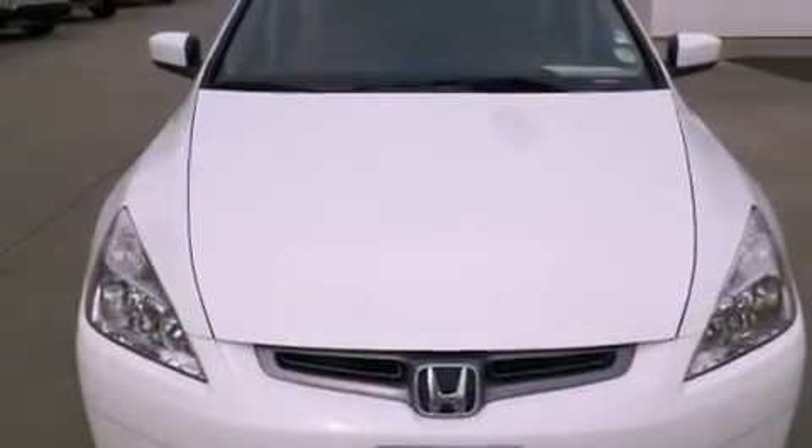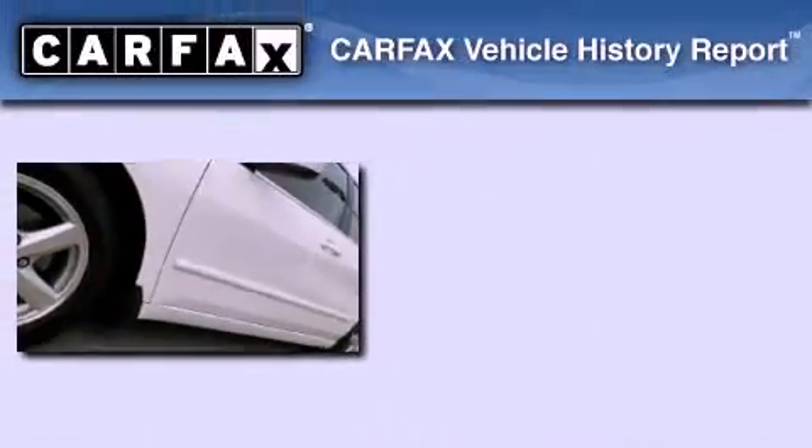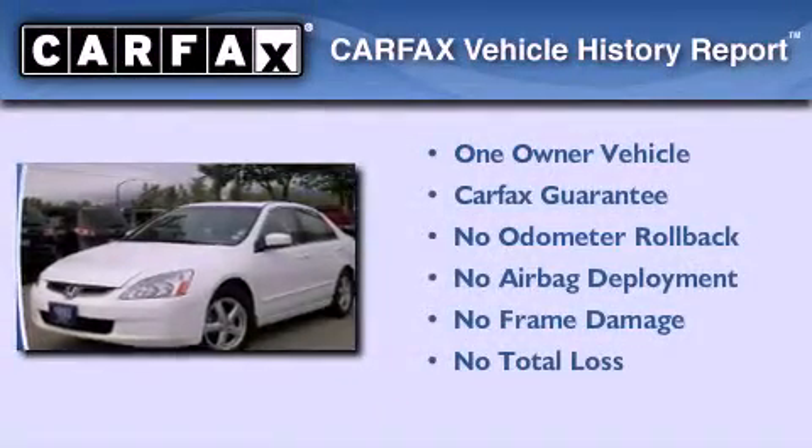With an EPA estimated rating of 34 miles per gallon on the highway, more money will stay in your pocket rather than pour into the fuel tank. This Honda has had only one owner and it qualifies for the Carfax buyback guarantee.